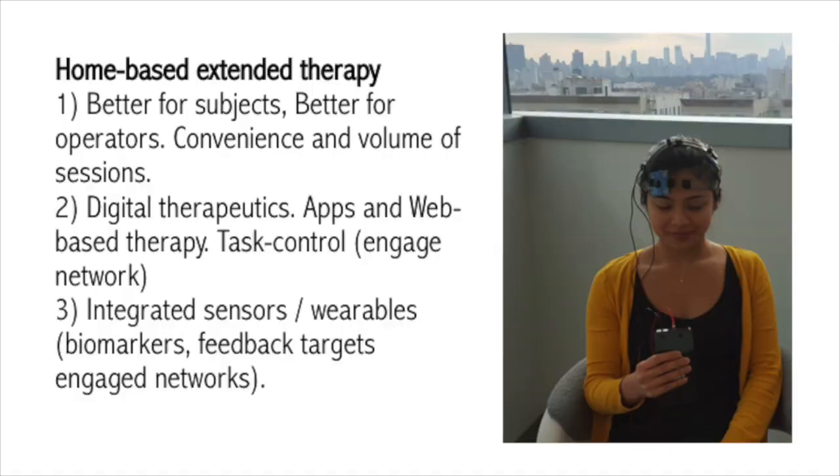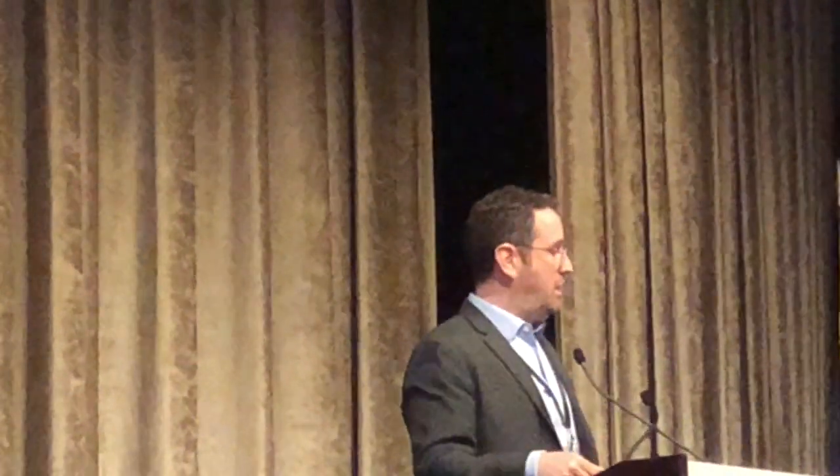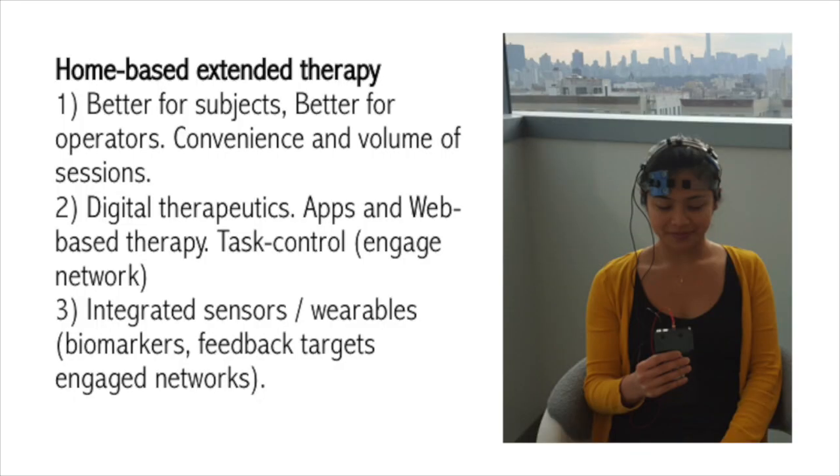I'm very interested in the combination of home-based TDCS with digital therapeutics — different kinds of apps, web-based cognitive therapy or rehab therapy. We're seeing people now getting task specificity by having subjects do something at home, engage in a particular task, and then applying TDCS at the same time to make that app more effective by engaging a specific network. A final area that's very interesting from a technological and clinical perspective is now the integration of sensors. They're already wearing a cap on their head — that same cap can be used to measure EEG, heart rate, stress, galvanic skin response, and so on. These can be used both as biomarkers, detecting adverse responses before they're clinically manifest, and ultimately as a feedback mechanism.